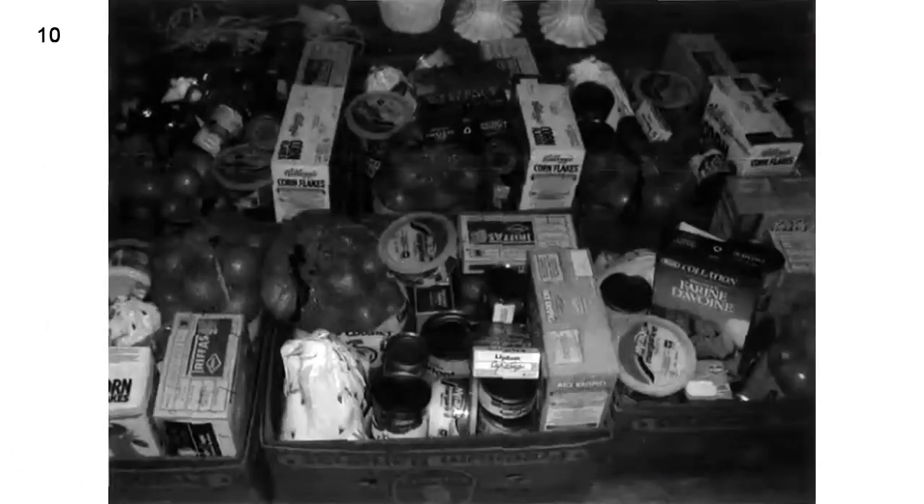Number 10. Look at the picture marked number 10 in your test book. A. The boxes are ready for delivery. B. There are products for sale on the stand. C. The items are being priced by the clerk. D. The goods have been put into the boxes.